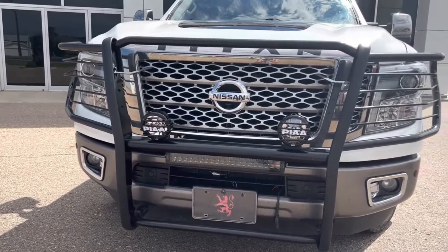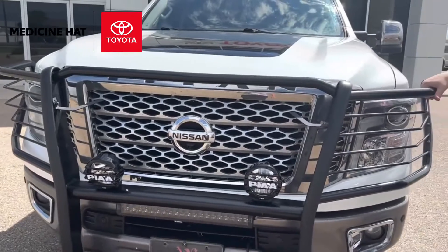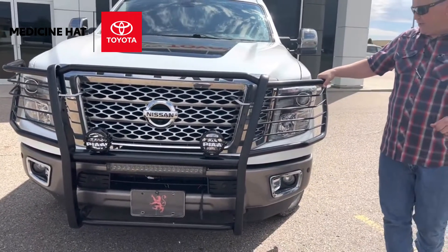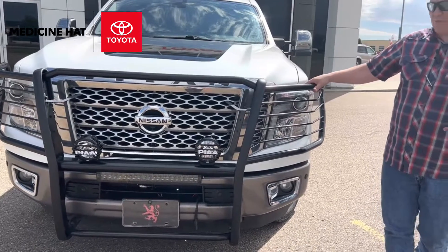It's a really cool brush bar that will protect your vehicle a little bit if you happen to have an unexpected meeting with a deer. Plus it looks real cool — pretty happy with it.